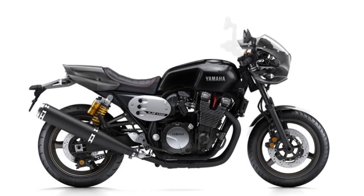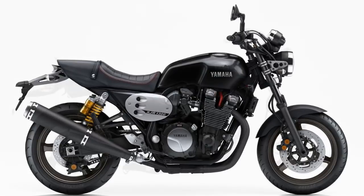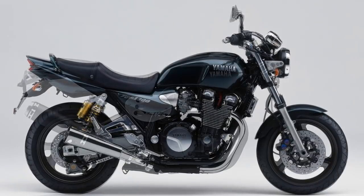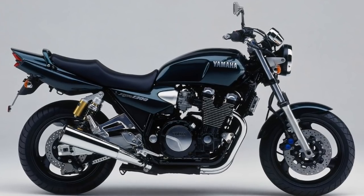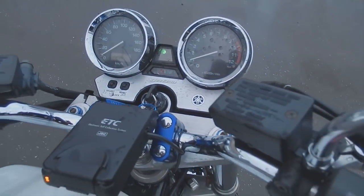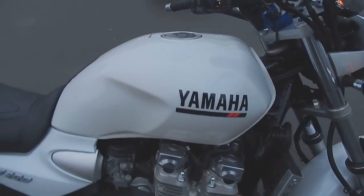No, it has nothing to do with low sales numbers. This Yamaha's life started in 1999, which means it had a very long life of 17 years on the market. And if it wasn't for the Euro 4 emission laws, it would probably still be available today.